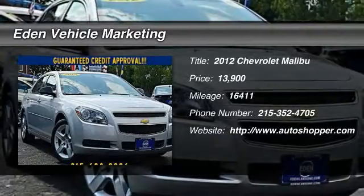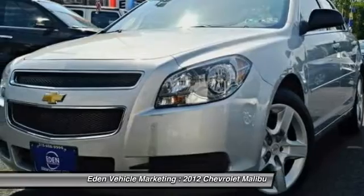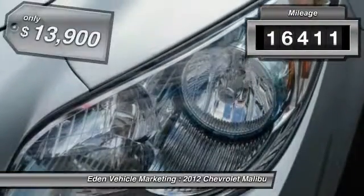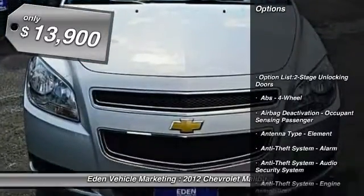The 2012 Chevy Malibu — a combination of performance and fuel economy. The Malibu is a great commuting car. This vehicle has less than 20,000 miles and is priced below $15,000.